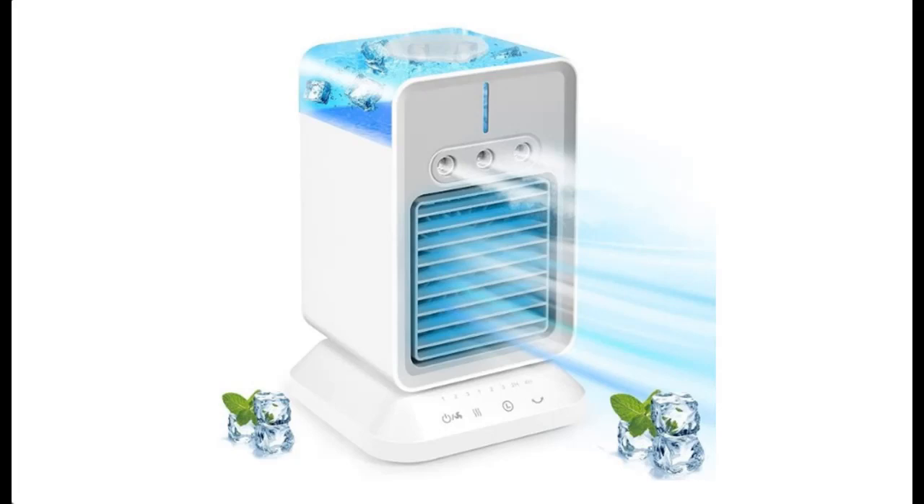Introduce Features Highlight of Byunger Portable Air Conditioner Fan, 4-in-1 Evaporative Mini-AC Unit and Air Cooler with 3 Speeds, Personal Desktop Cooling Fan with 3 Mists.